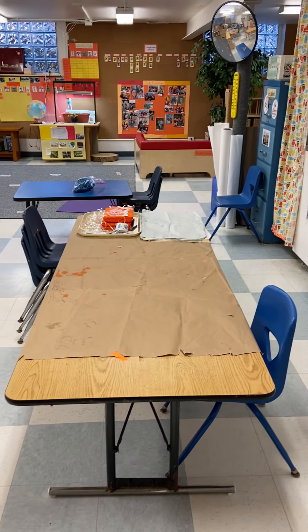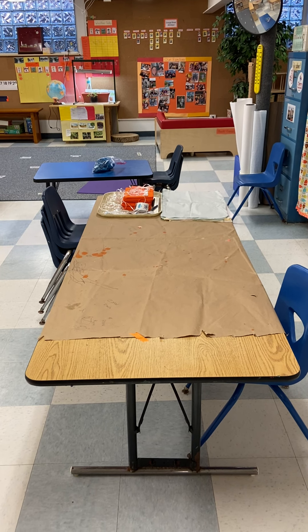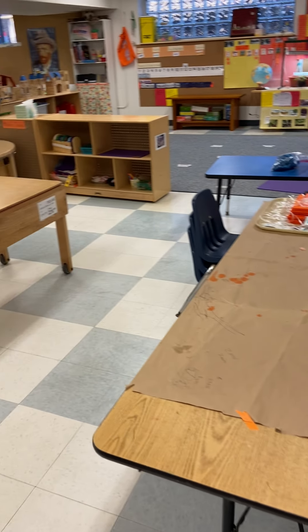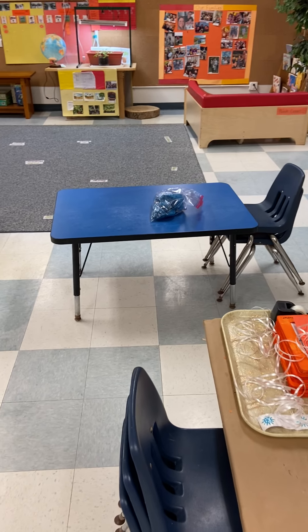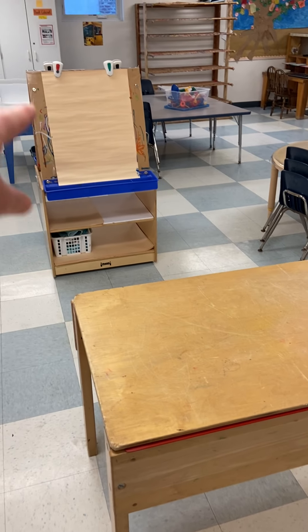When we come into the room, this is our project table. This is where we do various things during the week — sometimes they take a day and sometimes they take a week. And over here is our Play-Doh table. And then we have our sand table and our easel.